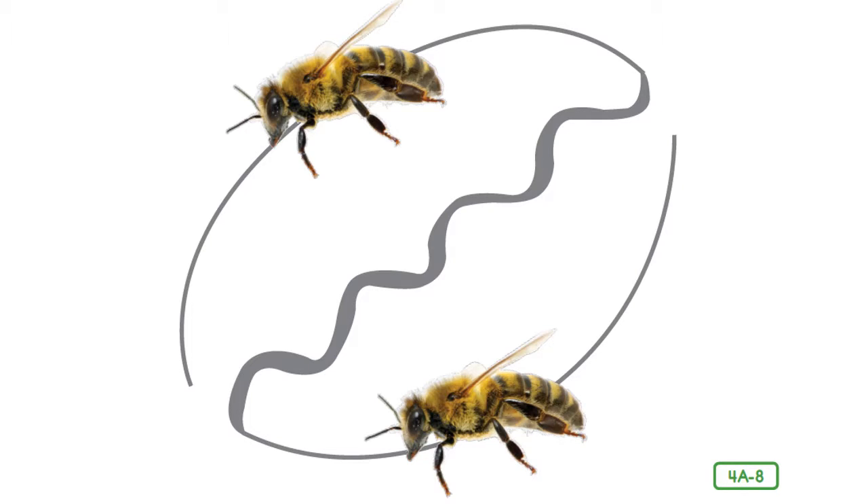When a bee discovers a particularly good source of nectar, it returns to the hive to share its information with other foragers. First, it lets the other foragers smell the pollen so they can identify the type of flower. Then it performs a complicated and special waggle dance. As it circles about in a pattern like a figure eight, it wags its abdomen as it moves through the middle of the dance. The bee's repeated movements — circling and wagging its abdomen — tell the others exactly how far away and in which direction from the sun the flowers are located. A bee that thinks she's found a really good flower patch does the waggle dance with lots of energy.